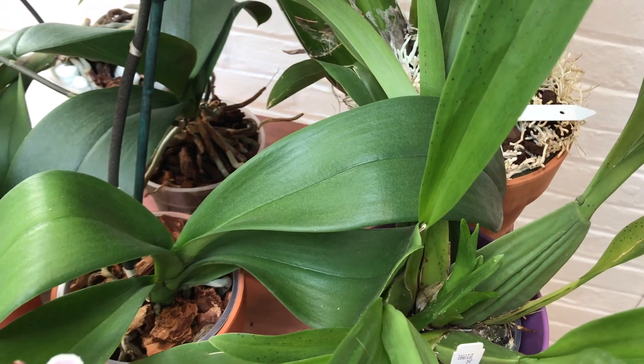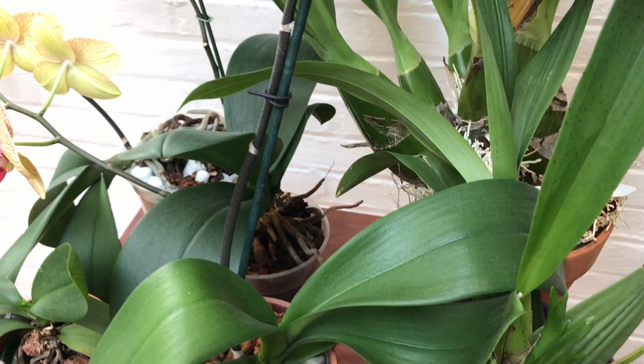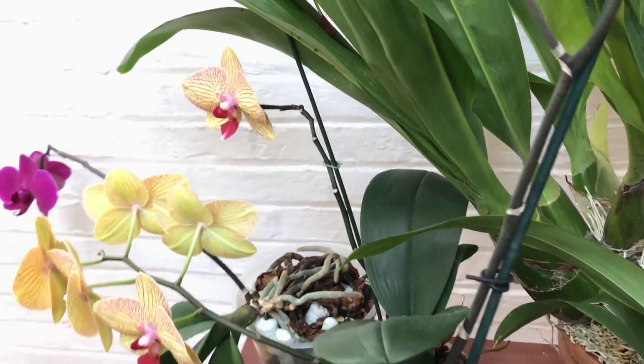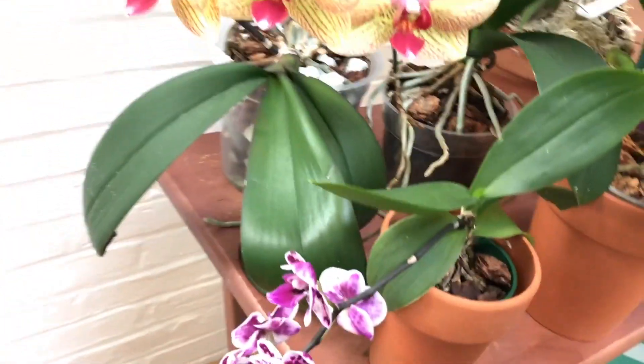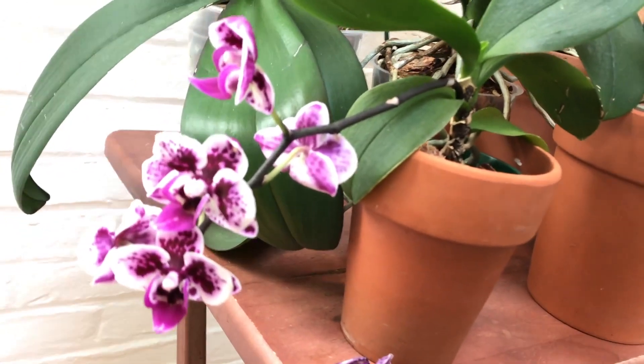The new growths have been kind of small for a while, but hopefully now that the temperatures are getting warmer and there should be a lot more natural light, it will grow a lot faster.